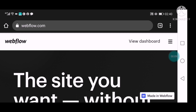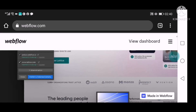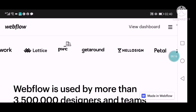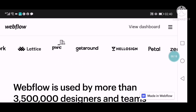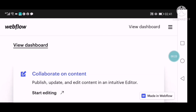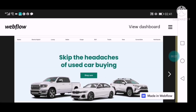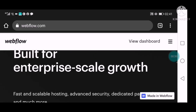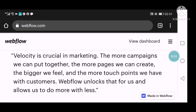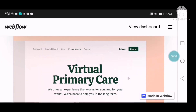The next one on my list is called Webflow. It's another great website builder. Once you click on this website, just click on Get Started and you start building your website in a minute. They also have nice templates which you can make use of if you wish.